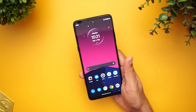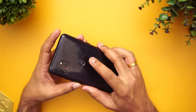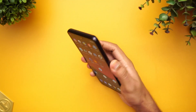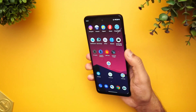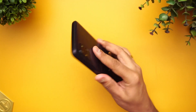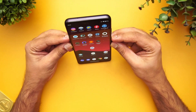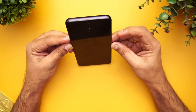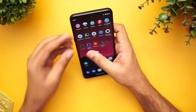The fingerprint scanner is back-mounted. Testing it, it's quite responsive but does take a moment to recognize. Face unlock is also available and works quite well, though it may not be the fastest out there. Both biometric options are functional and reliable.